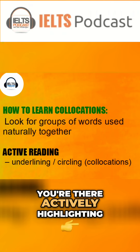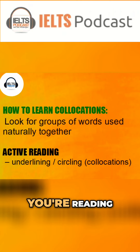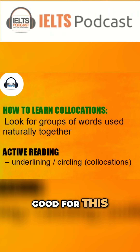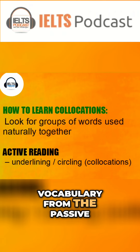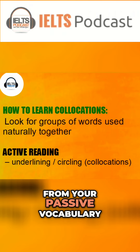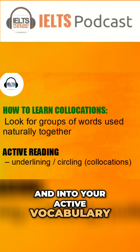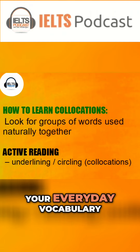It's better if you're actively highlighting and marking the text you're reading. Ebook readers are good for this. The idea is that we move vocabulary from your passive vocabulary — your ability to recognize it — into your active vocabulary, which is when you are using it in your everyday speech.